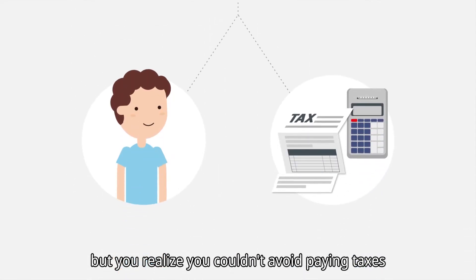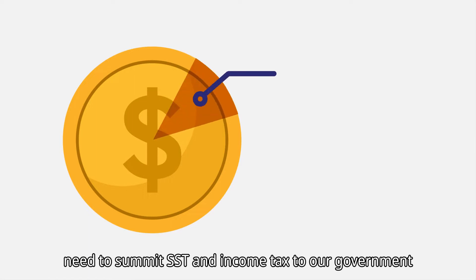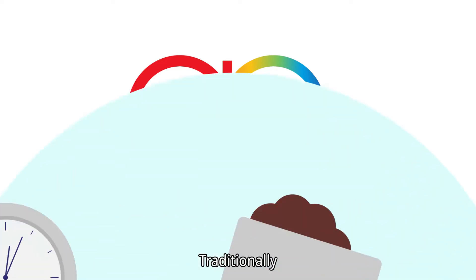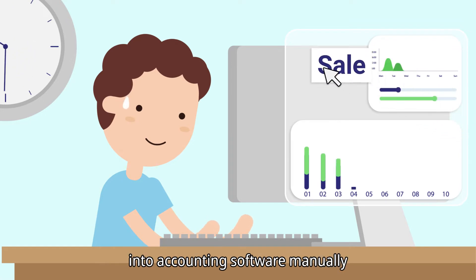...you realize you couldn't avoid paying taxes. Every single cent you made online, you need to submit SST and income tax to our government. That's why you need an accounting solution. Traditionally, you or your accountant need to insert all the online sales into accounting software manually.